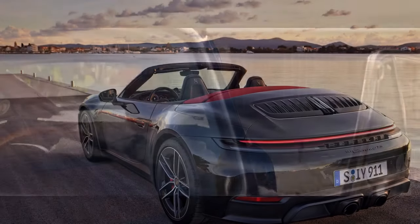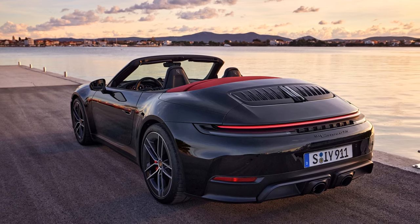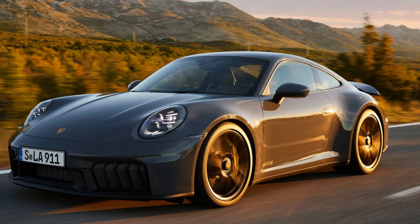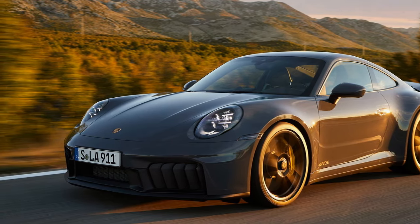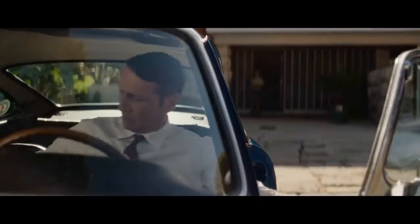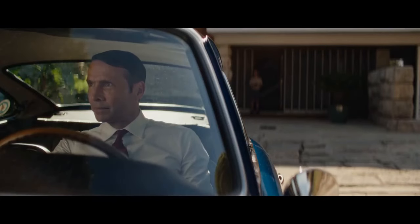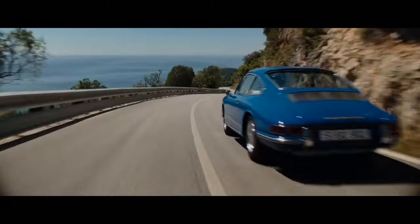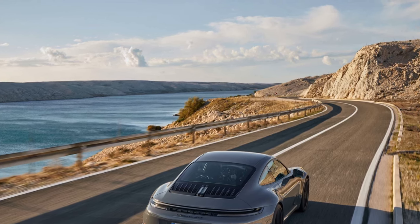Notably, fuel economy was never mentioned during the numerous briefings before driving the new 911 GTS — the first Porsche equipped with the company's t-hybrid technology. Similarly, there's no emissions-free driving mode; this isn't that type of hybrid. It follows the path of the Chevrolet Corvette E-Ray, featuring a small battery and a modest power boost but without the all-wheel drive capability of the Corvette. The real innovation of this system, however, lies in the turbocharger.